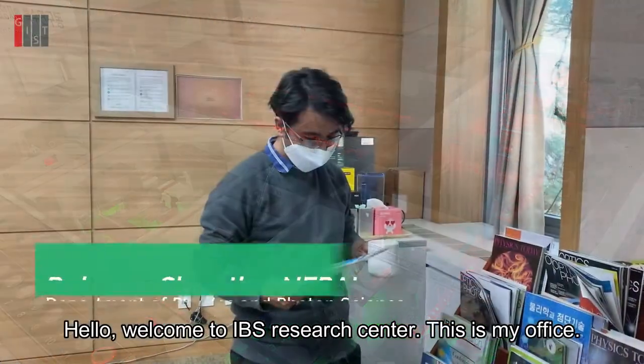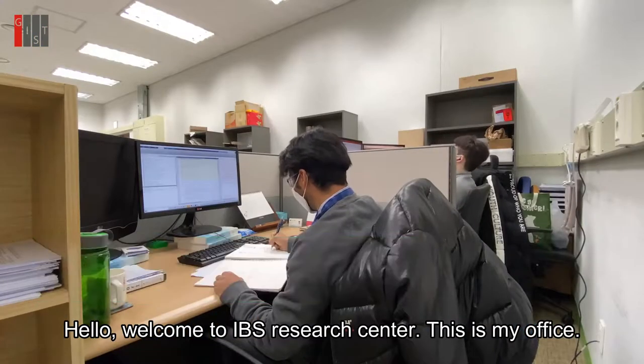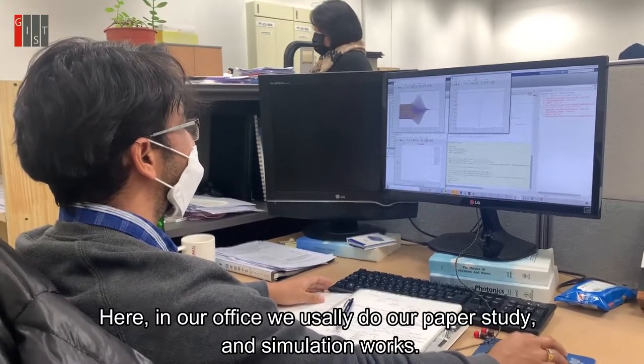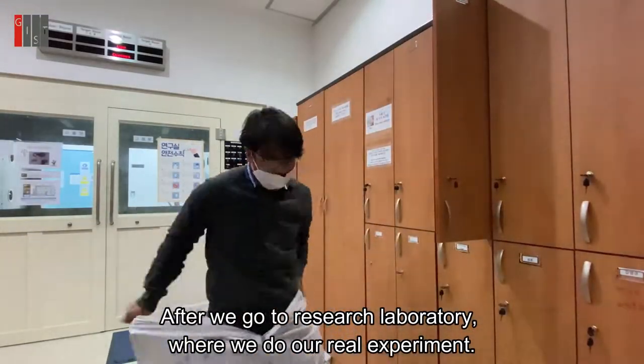Hello, welcome to IBS Research Center. This is my office. Here in our office we usually do our paper study and simulation works, and after we go to our research laboratory where we do our real experiments.